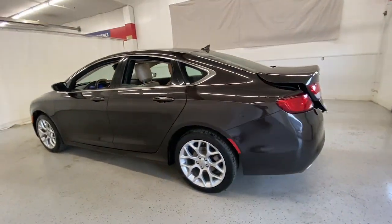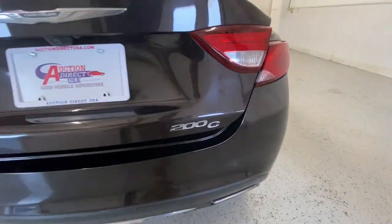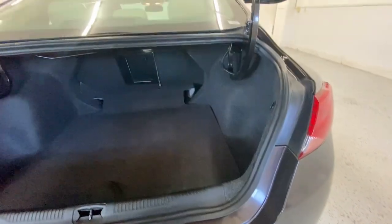Feel relaxed and ready to take on the day in this comfortable, well-equipped 200. Treat yourself to a test drive today — our staff will toss you the keys and give you an outstanding customer experience.